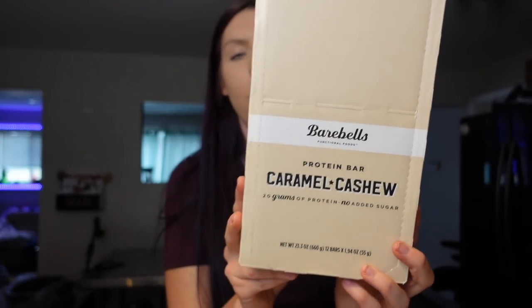Last up, we needed some Bear Bells bars so this time we got caramel cashew. We still have some cookies and cream and salty peanut left. One bar is six points, 200 calories, and 20 grams of protein — one of my favorite things to have after the gym. That wraps up everything! Adam just pulled up so I'm counting this as beating him. Thanks so much for watching, I hope you found this helpful — let me know if there's anything I'm missing out on from Trader Joe's.